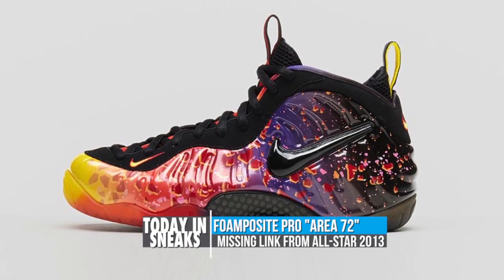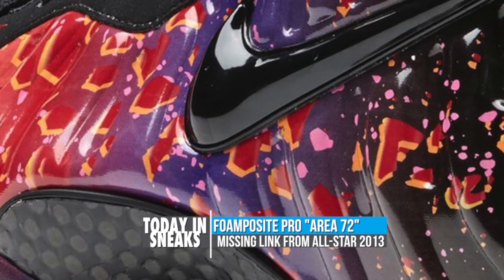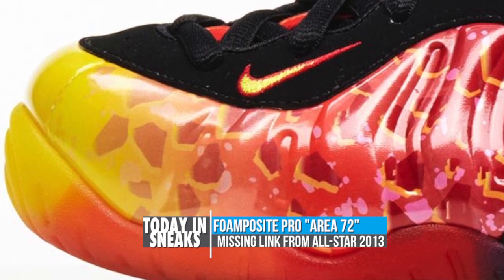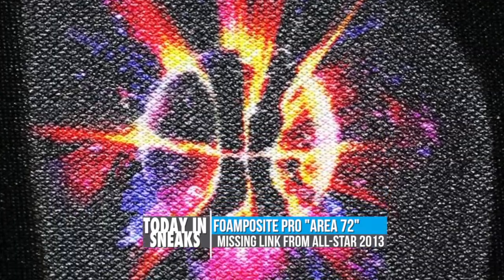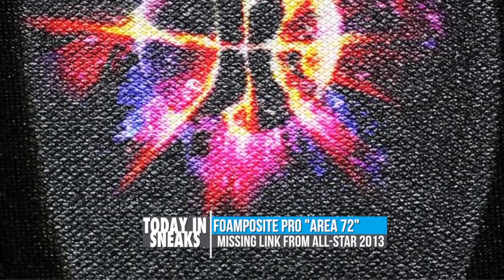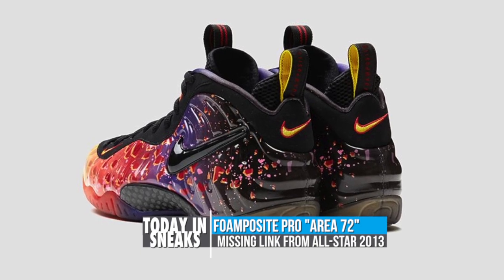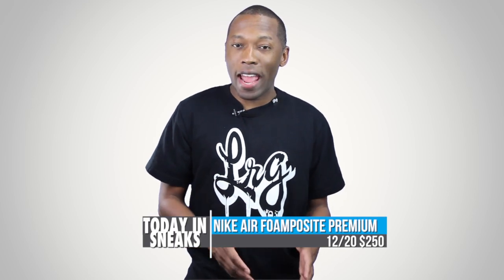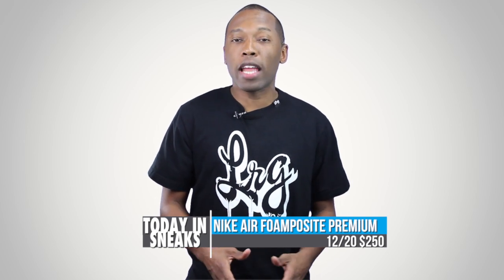Nike Sportswear has finally pulled the curtain back on the Nike Air Foamposite Pro, previously called Asteroid. According to the brand, the sneaker is a lost piece of the Area 72 collection from last year, and was recently discovered with the help of Ray Gun, who may or may not be real. The shoe features an Asteroid-inspired graphic application and a multicolored transducing outsole, along with a black Nike swoosh on the side panel. The Nike Air Foamposite Pro Premium Area 72 will hit select retailers on December 20th for $250.